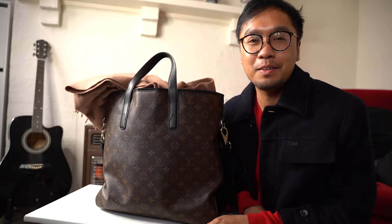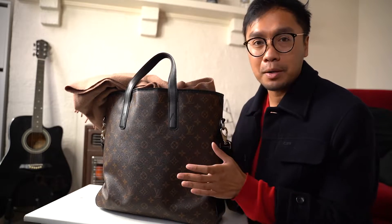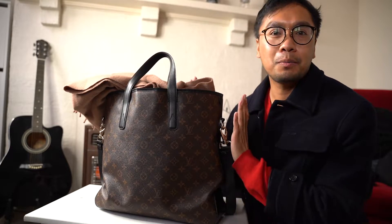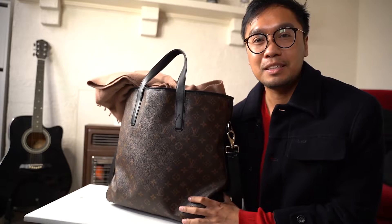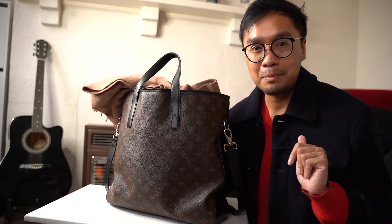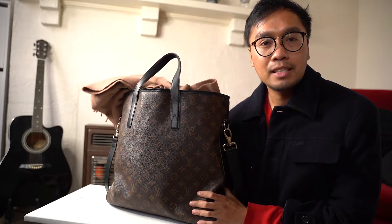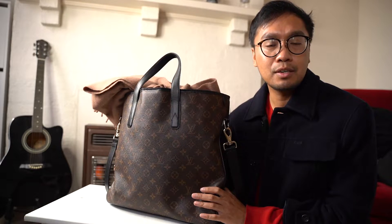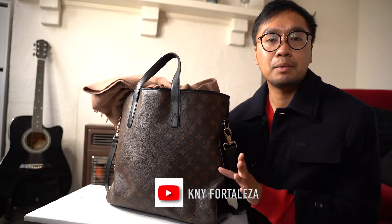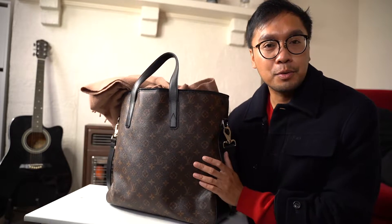Hey guys, welcome back to the channel. I hope you're doing well and keeping safe. Today's video is a 'what's in my work bag' featuring my Davis tote from Louis Vuitton. If you want to know the contents of this massive bag, please continue watching. My name is Kenny - I do luxury videos like unboxings and reviews. Consider subscribing and hitting the bell button, and yes, let's go through this bag.